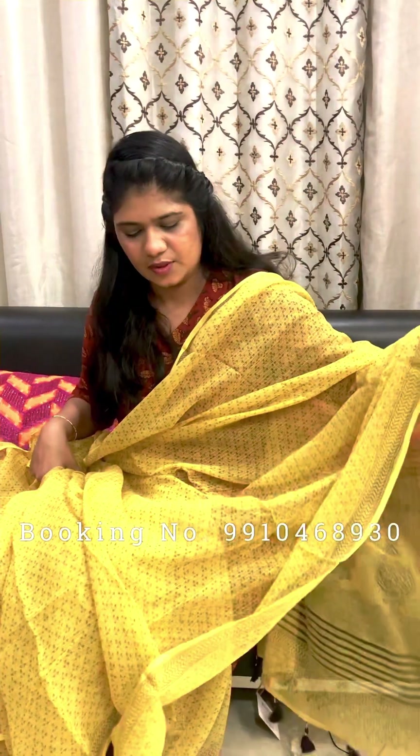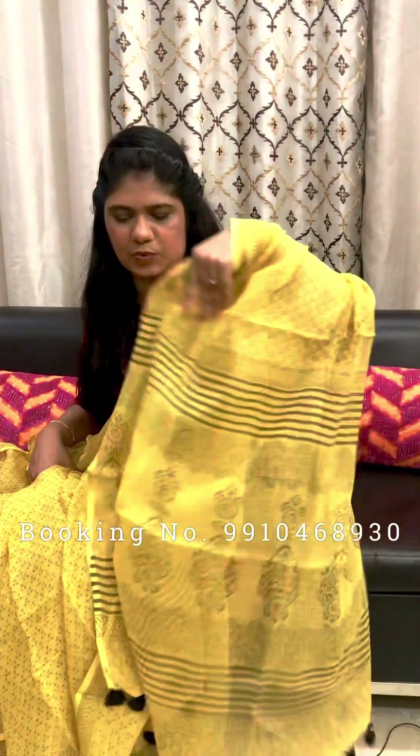For orders, please WhatsApp, inbox, or message us with a screenshot. Color may vary from the original product. Rs. 2200 without blouse piece.